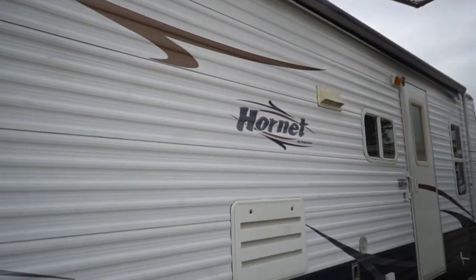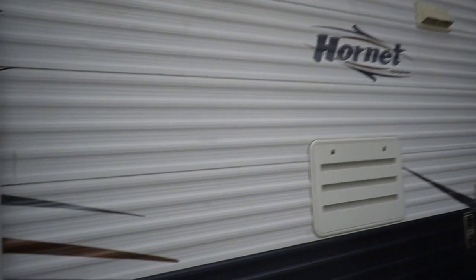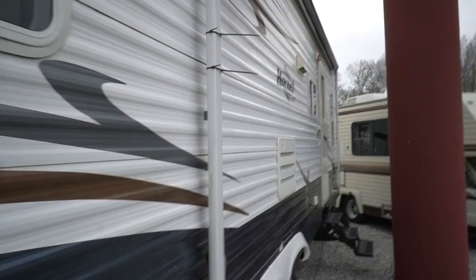The outside looks great for a 12-year-old camper. It's got a patio awning which we are going to put a new canvas on. Here's your rear slide — it doesn't come out much, about 18 inches, but it gives you a lot bigger camper than you're towing. You get an extra foot and a half of total length that you're not towing behind your vehicle.